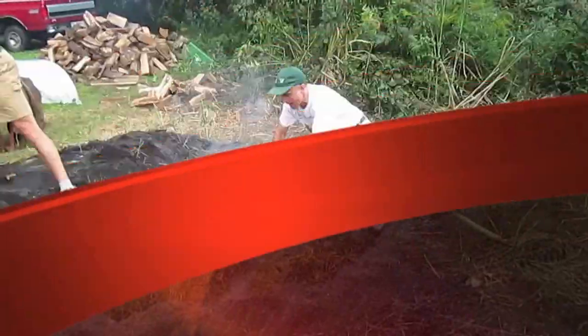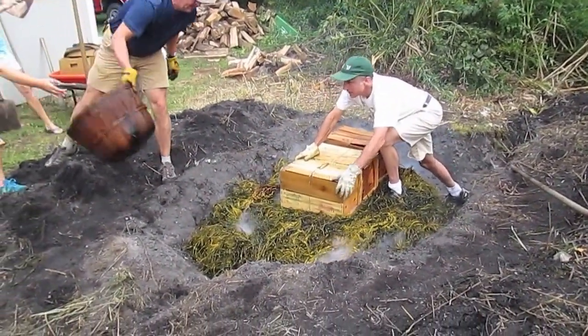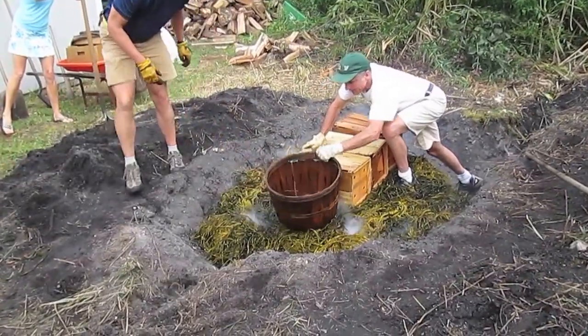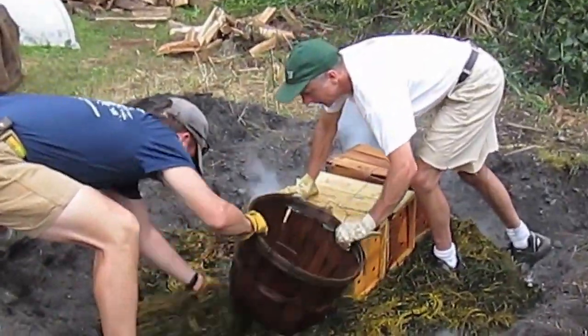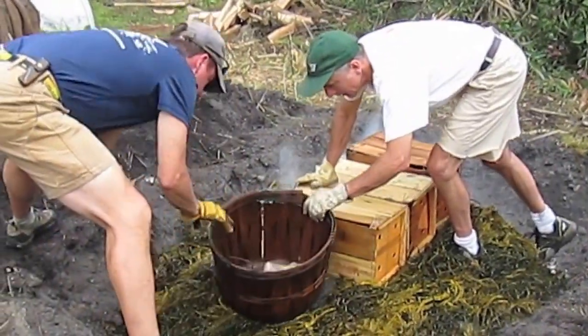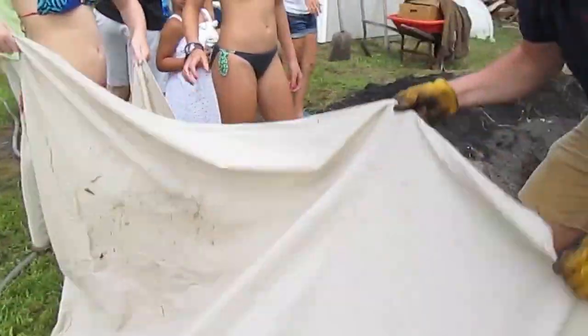The water is on top of the seaweed. White tarp. It's 10 to 15 minutes — yeah, in 5 minutes.